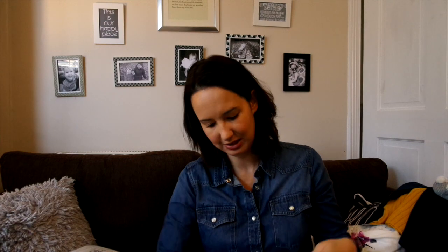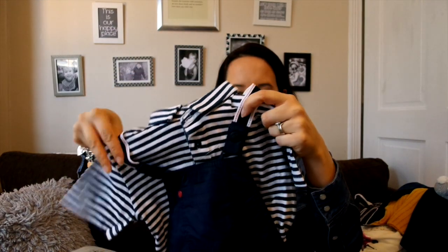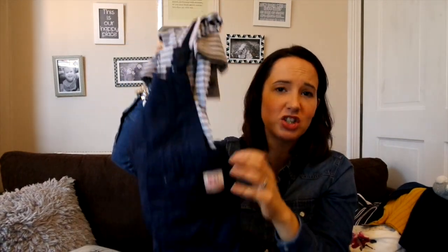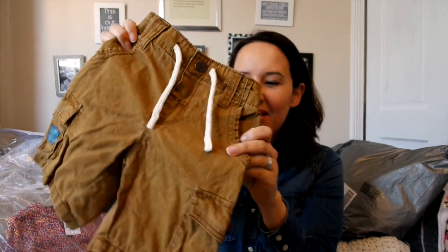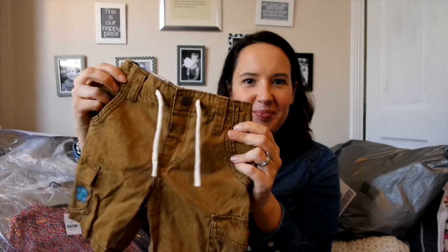This is from Next again, for the summer — another little pair of dungarees but these are short ones. He wasn't really walking that much last summer; he just started to walk in August and was very wobbly. But this summer he's going to be running around and he'll look so cute with his chubby little legs poking out the bottom — I almost cannot wait for summer just to see him in that outfit! I also got this little pair of shorts for him: a khaki colour, sort of combat style with little pockets. He'll just look super cute chundling around in those in the summer.